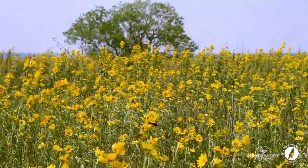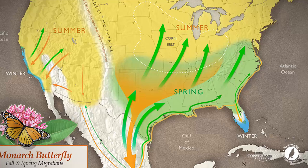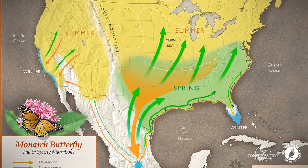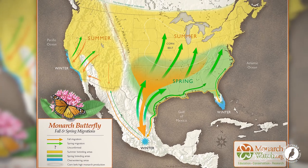Today is a day in early September that's just a great monarch butterfly migration day. Depending on where you're located in the eastern part of the United States, monarch butterfly tagging could start in August, mid-August or the 1st of September.